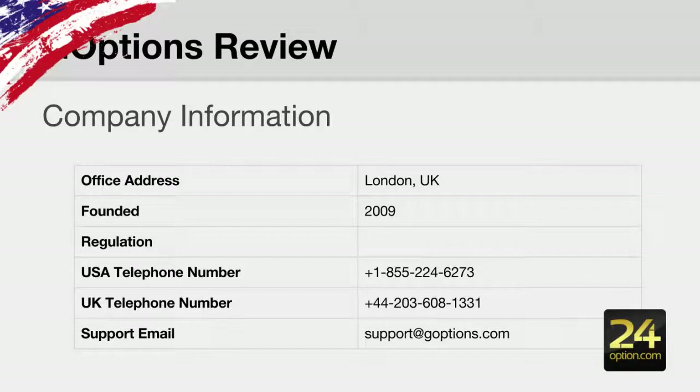They have two main forms of contacting them by phone: they have a US contact number and also a UK contact number. If you're in the US use that US number, and if you're in the rest of the world you're going to have to call them via their UK number. They also have a support email: support@goptions.com.